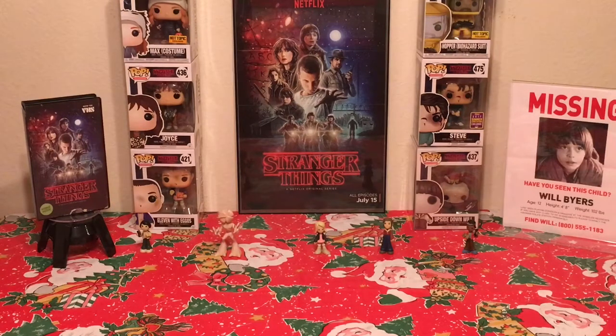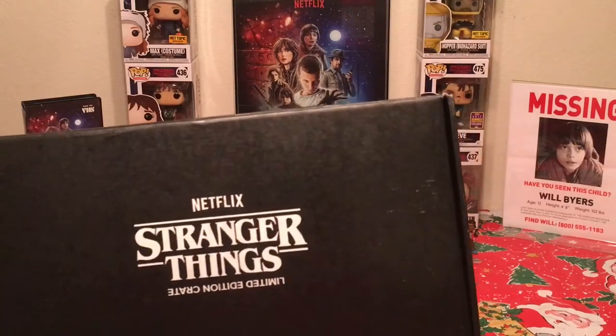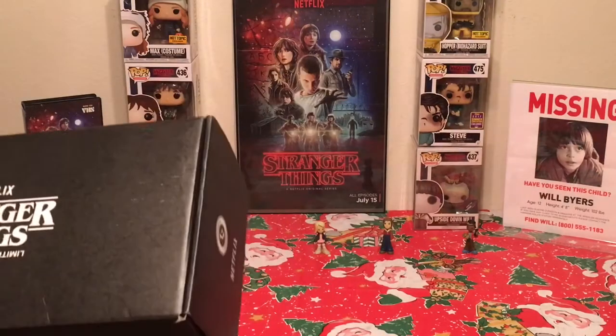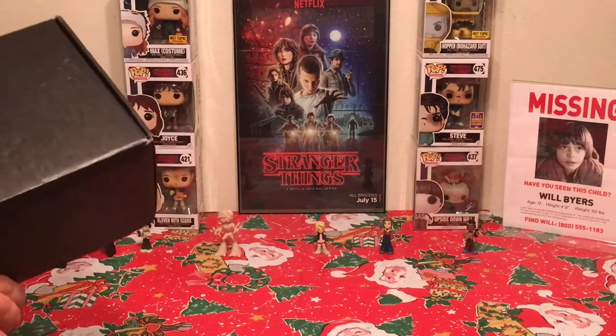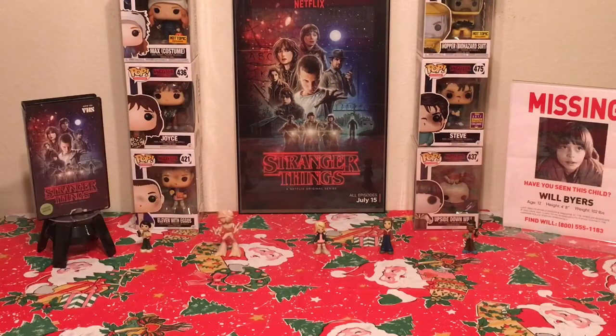Loot Crate released a special edition box based on Stranger Things and we've been waiting on this for quite some time. They announced it back in June, and we were told it was going to arrive right after the second season dropped. The second season dropped at the end of October around Halloween, and we are now on December 9th and we just got the box in the mail. I'm very curious to see what's inside.